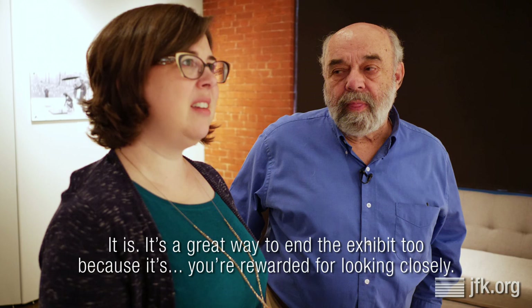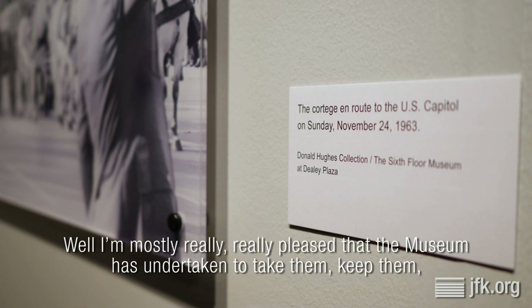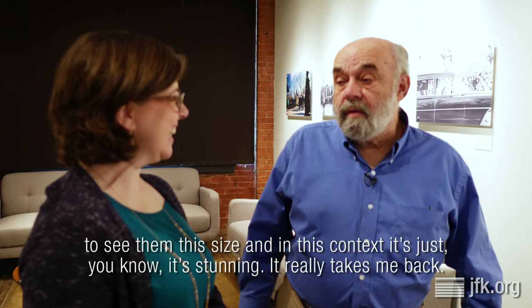It's a great way to end the exhibit, too, because you're rewarded for looking closely. You find more things to think about. Well, I'm mostly really pleased that the museum has undertaken to take them, keep them, archive them, and have them — because I didn't know what was going to happen to them. To see them at this size and in this context, it's just stunning. It really takes me back.